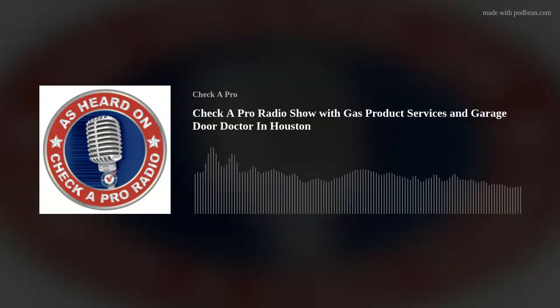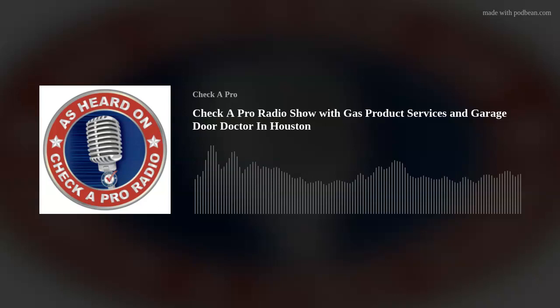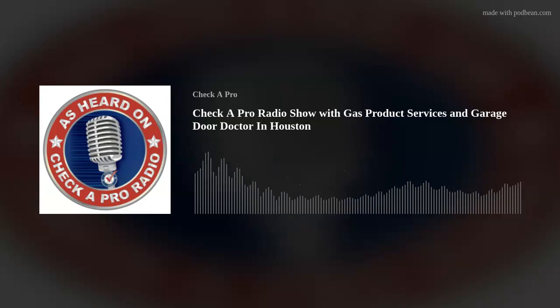Call now if you want to be one of the eight people to get the free garage door inspection, or if you want the lube and tune with new rollers for only $170. You can get them both — the inspection is free and the lube and tune is heavily discounted — or you can just get the free garage door inspection. You can't really lose. Here's the phone number: 281-343-3632. That is the number to get a hold of Cody and his team at Garage Door Doctor. Call now: 281-343-3632.